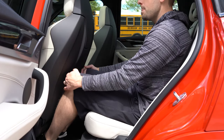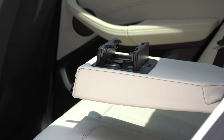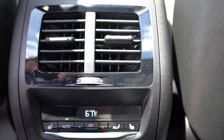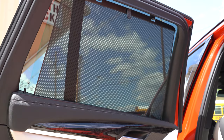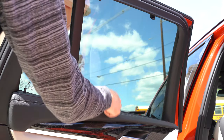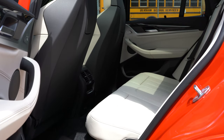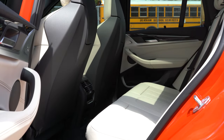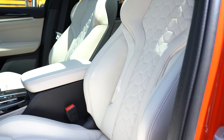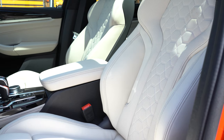Rear legroom comes in at 36.4 inches — I'm six feet tall so you can see the space back there. Rear passengers will find rear ventilation, a rear center armrest with cup holders, and a 12-volt power outlet. With the Executive Package, rear passengers also get heated rear seats and rear window sunshades — definitely a plus if you have young kids and want to keep the sun out of their eyes.